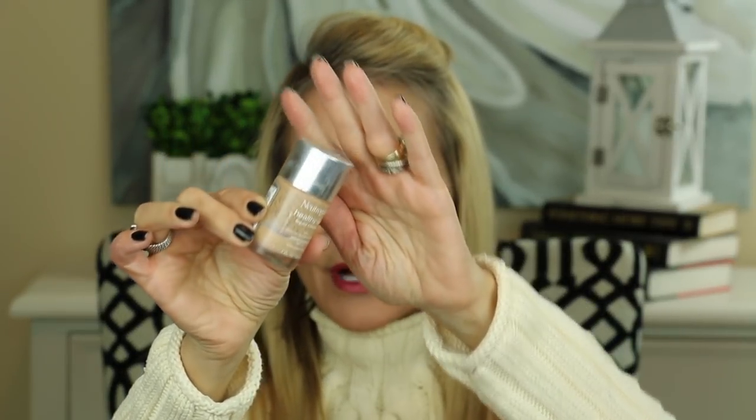I would say this is a 12-hour foundation and it is fabulous. For a drugstore favorite, I've been using this Neutrogena Healthy Skin Foundation in the color Nude — and as you can tell, I am pretty much out of the bottle. This is a really good one if you're on a budget. It has a little bit heavier coverage than the Peach Perfect Foundation, but it gives you that nice even canvas. It doesn't settle into fine lines and wrinkles, and it just looks like healthy skin.